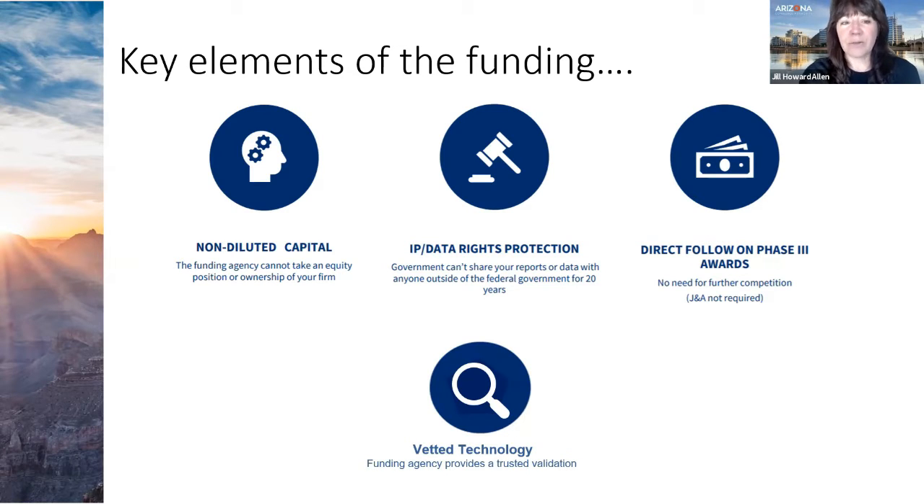Another benefit of the SBIR program is that it represents vetted technology. Having the National Science Foundation or the National Institutes of Health essentially approve and validate your research gives it credibility and signals that it has met a high bar for merit.